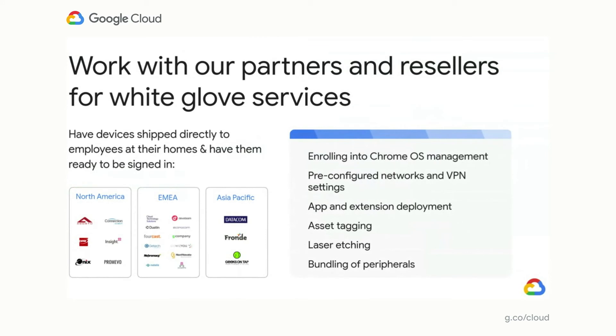When it comes to setup and delivery, Chrome's services partner ecosystem is here to help. We have global coverage that can ensure delivery to any location, including your workers' homes. These partners can do everything from basic pre-enrollment to white-glove setup of pre-configured networks, applications, and bundling any required peripherals.